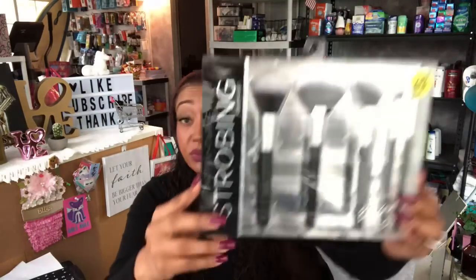I did pick up another set of brushes — this is the Tartan and Twine strobing brush set, $2.99 but it retails for $24.99 at Nordstrom's. You get the powder brush, the fan brush, the angled brush, and the precision and brow brush. I thought this was a really pretty set, so I went ahead and picked it up for a future giveaway. I thought it would be a great addition.